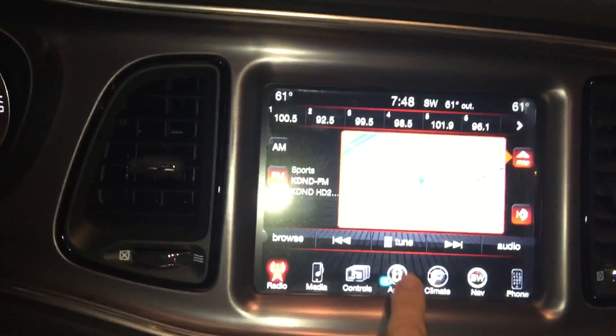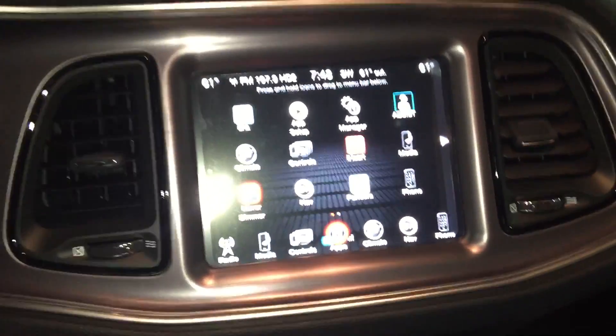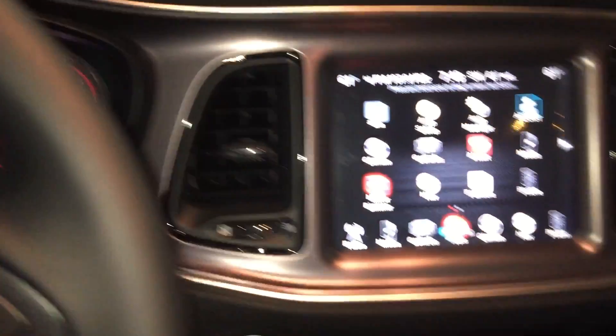You connect hands-free with the apps. You can just push a button and tell it to turn to a radio station, take you to a location, and it'll do it on its own. Come take a look at this Challenger at Folsom Lake Chrysler Dodge Jeep Ram.